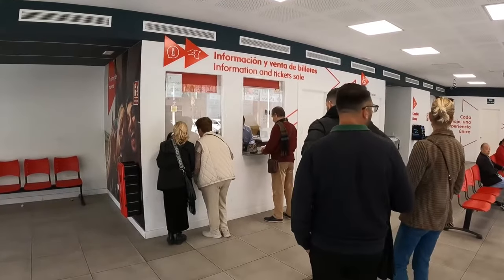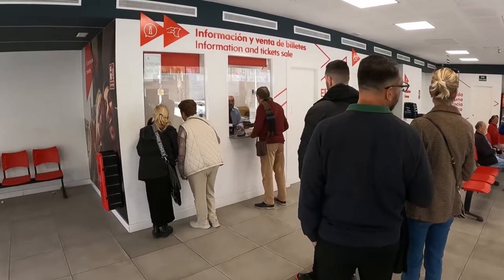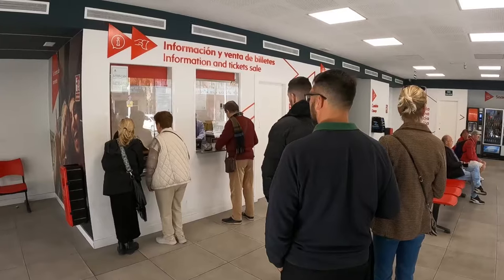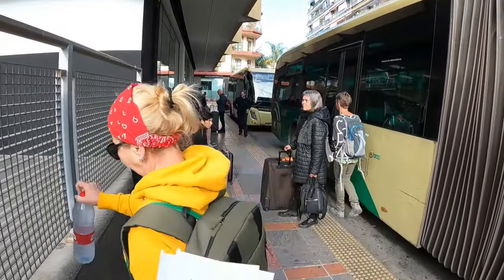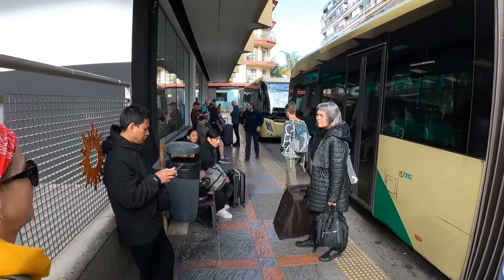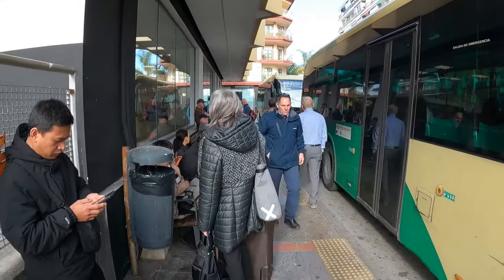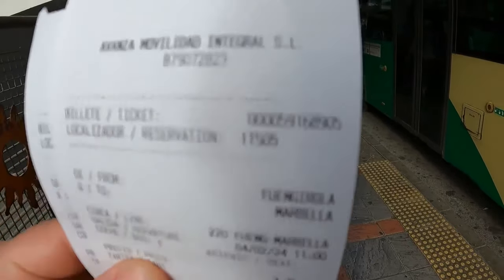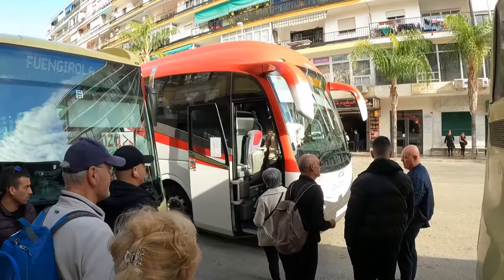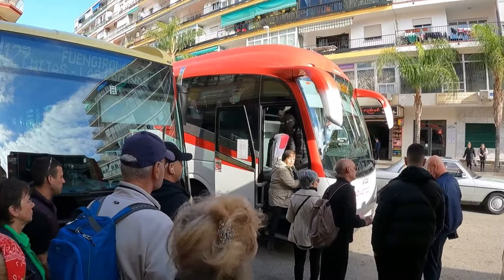I am waiting here at the information point to see what bus I will have to take from Fuengirola to Marbella. So now to get to Marbella from here we have to take bus 220. The ticket is €3.75 per person single. This is our bus for Marbella.